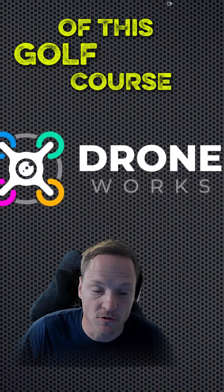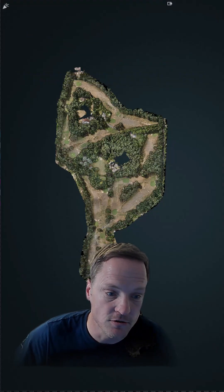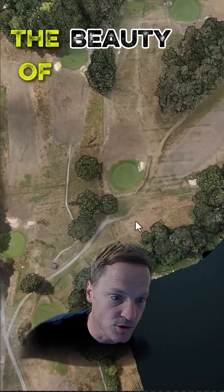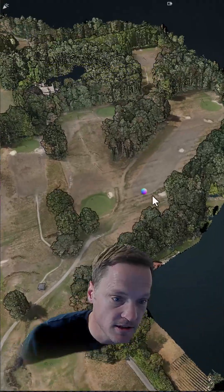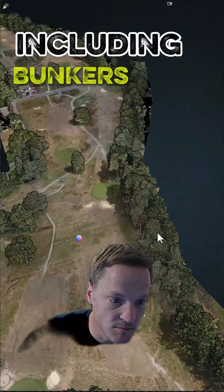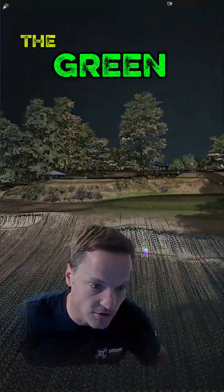Check out this Lidar survey of this golf course we completed recently. Lidar and photogrammetry combined over a 70 acre site. Now the beauty of this is you get a colourised point cloud, accurate terrain including bunkers, dips, rough and the green.